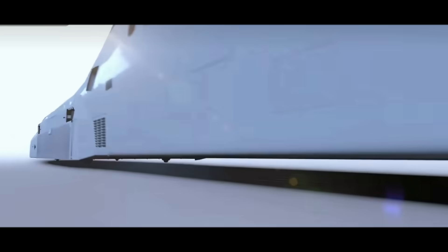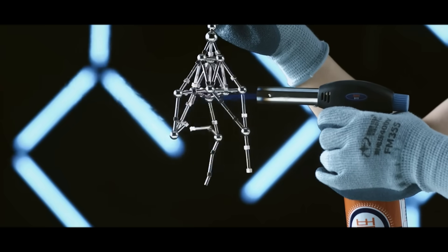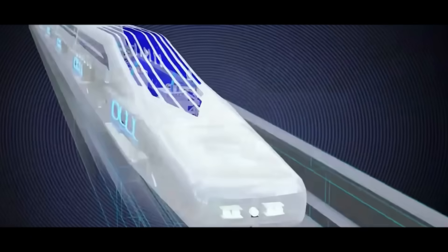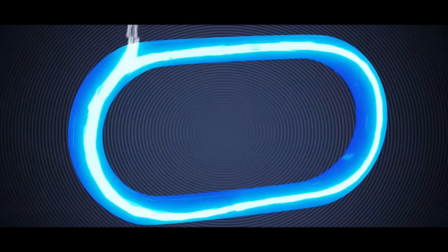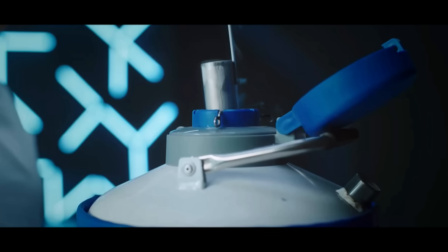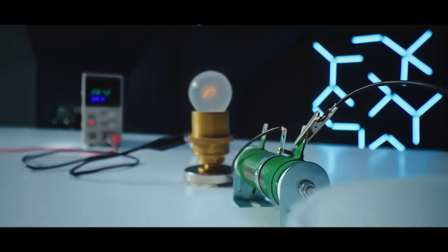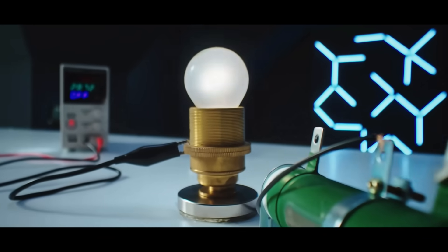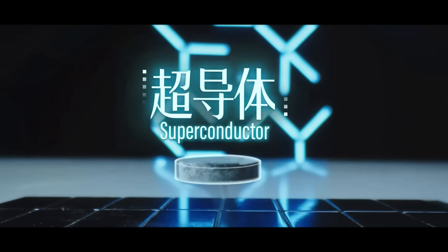But conventional maglev technology faces a fatal problem. Electromagnets generate a lot of heat at high speeds. Coils have resistance, so they heat up when energized, wasting energy and threatening system safety, as well as weakening magnetic strength. The solution is superconductors. When cooled below a certain temperature, superconducting material's resistance drops to zero. Once a current is introduced into a superconducting coil, it can flow indefinitely, making a supermagnet.